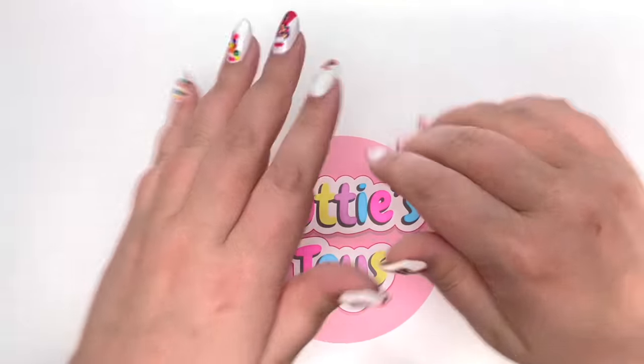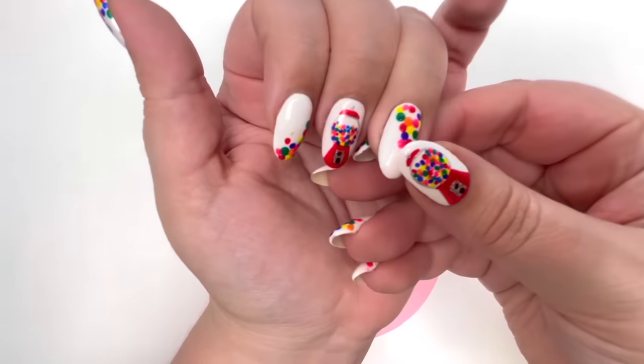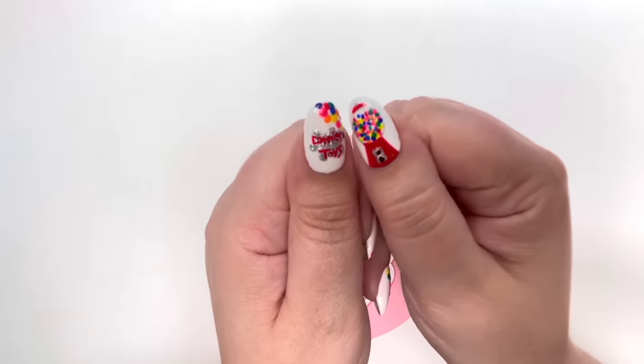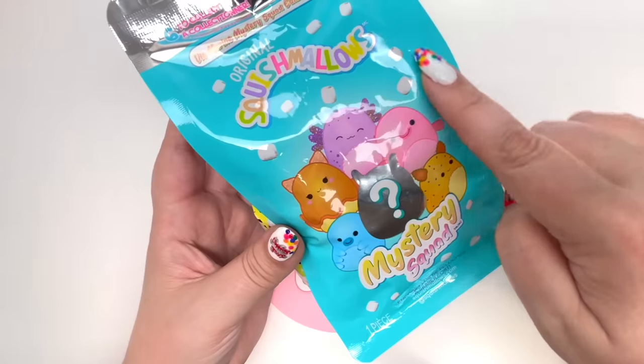Before we get started I have to show you guys my nails - it's a gumball machine with some gumballs. I think these turned out so stinking cute, I love all the colors. Let's start off with Squishmallows Mystery Squad - there are six to collect.